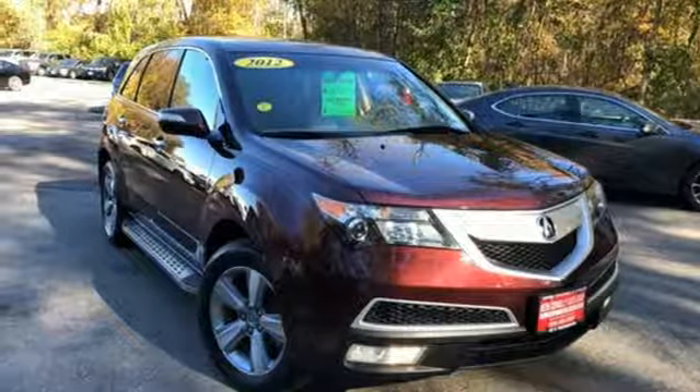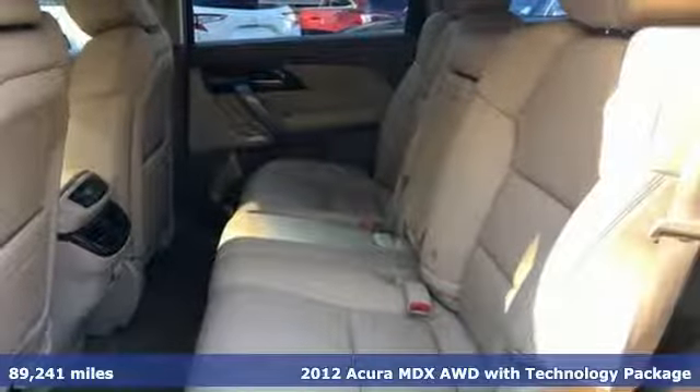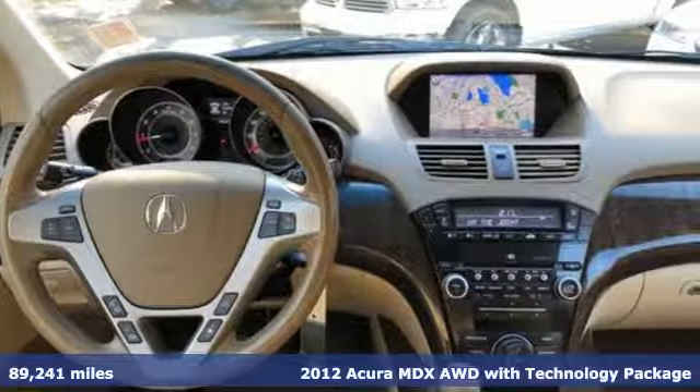Here's a 2012 Acura MDX. Flexible and luxurious, this MDX is a statement of smart sophistication. You'll look forward to every drive with features like these.